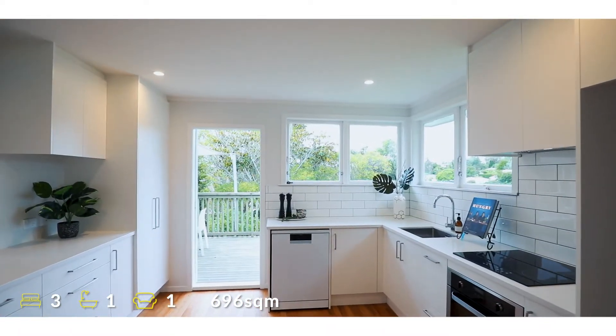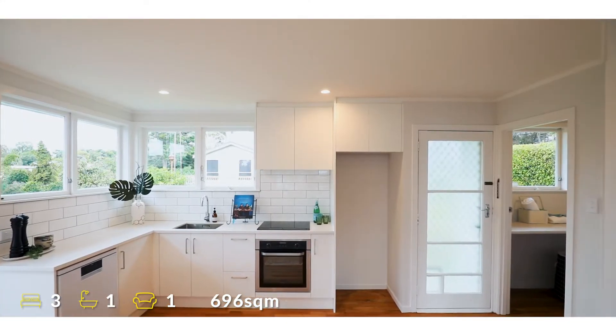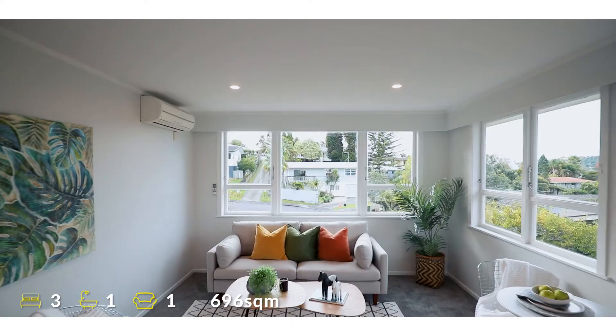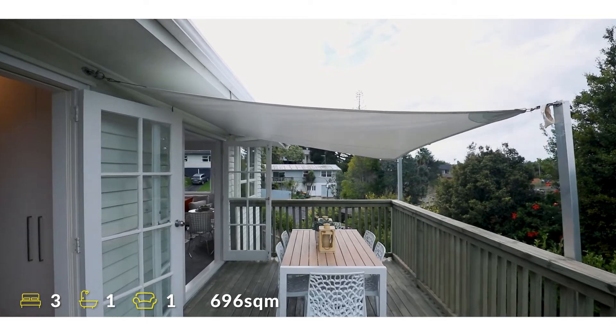The chef of the family will be delighted to be the first to use the brand new kitchen. The north-facing living area flows beautifully out to the elevated entertaining deck.